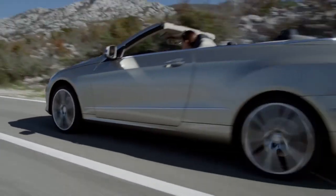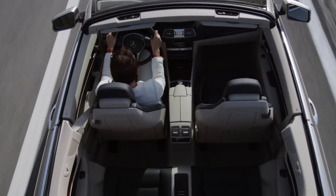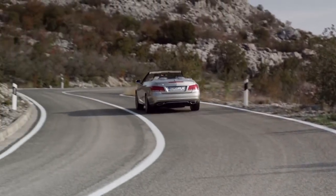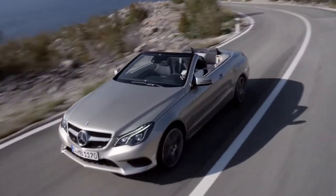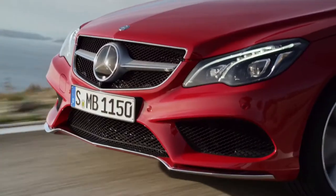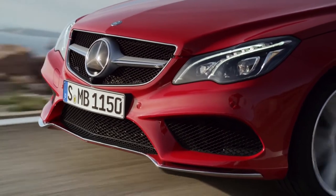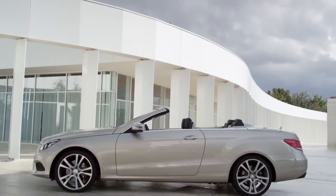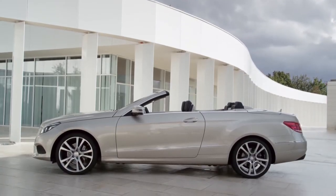Following the arrival of the sedan and estate, the cabriolet four-seater and the dynamic coupe complete the new Mercedes-Benz E-Class family. The design is oriented on the current form language. The restyled front with its new headlights and the bumper with even greater aerodynamic V-shape accentuate the dynamics of this versatile vehicle.